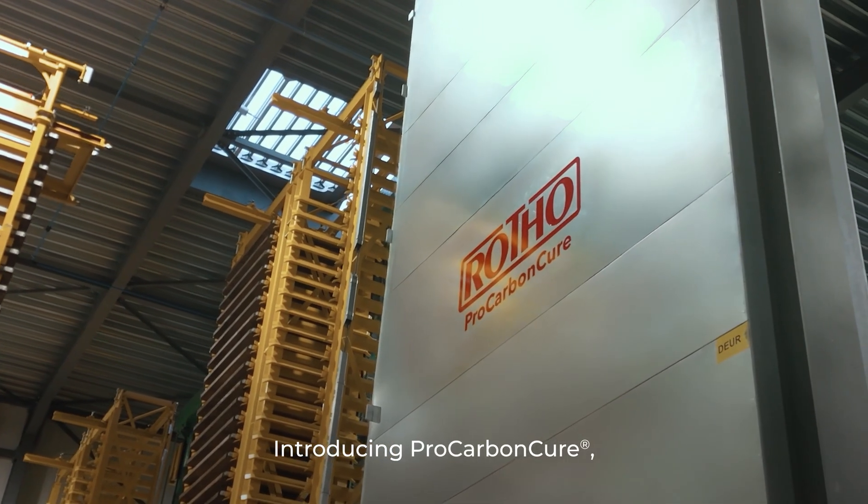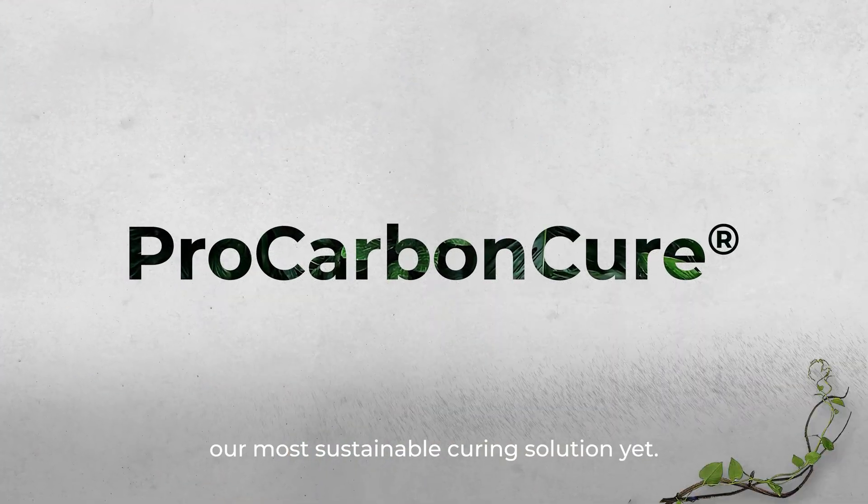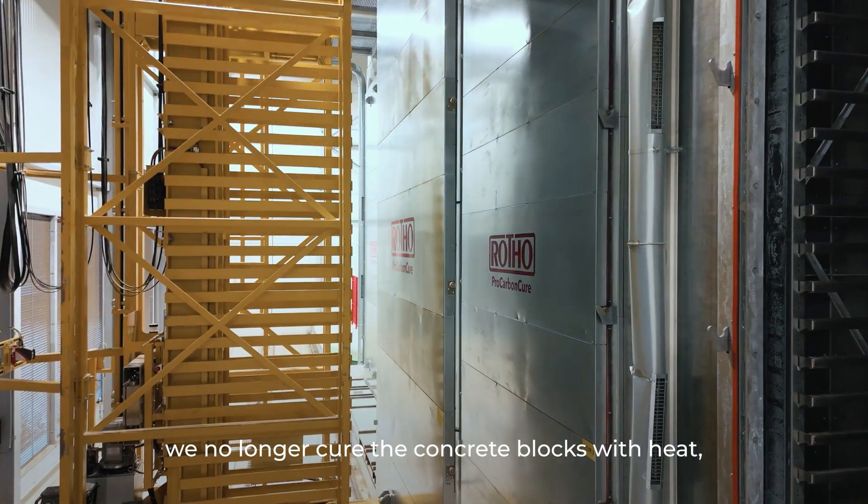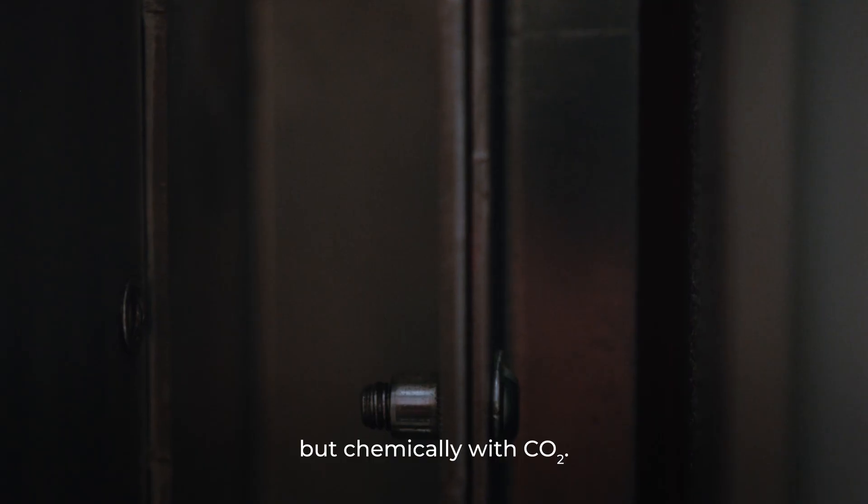Introducing Pro Carbon Cure, our most sustainable curing solution yet. In simple terms, we no longer cure the concrete blocks with heat, but chemically with CO2.